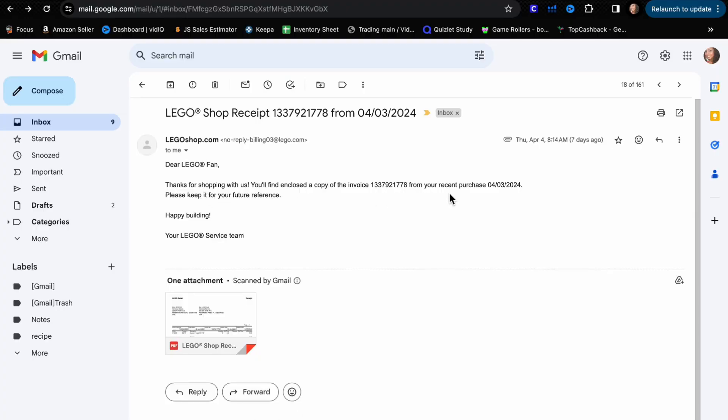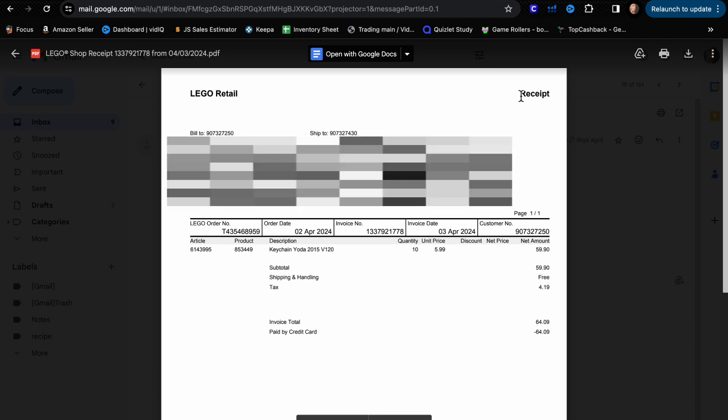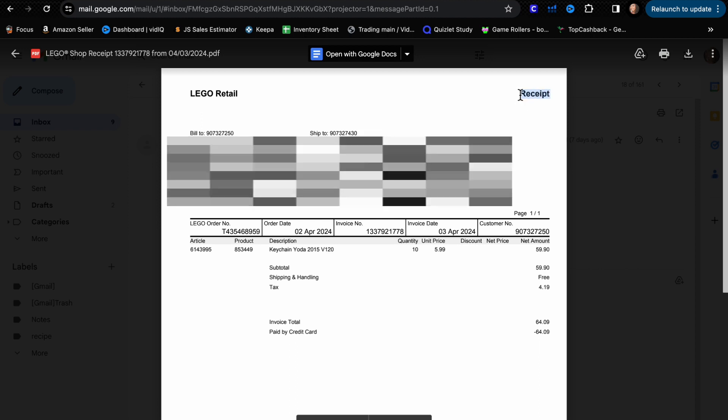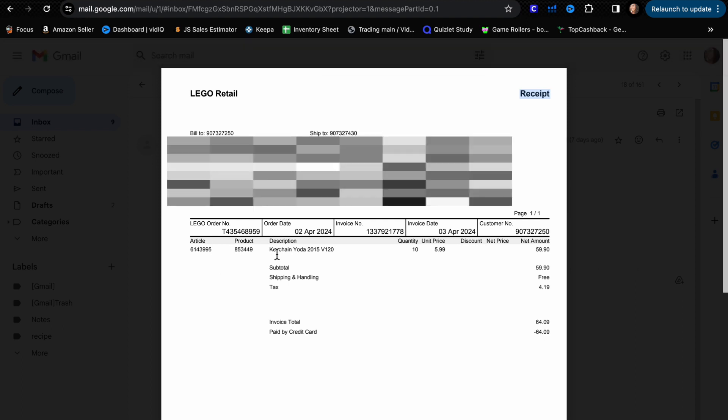Maybe two or three days later you should receive an email — 'Thanks for shopping with us, enclosed is a copy of your invoice.' When you open it, it'll have all the information. Note that it says 'receipt' — Amazon does not like the word receipt, so what you can do is use Adobe, or take a screenshot, and just write 'invoice' there instead. You'll see the product, description, quantity of 10, the price, and how much you paid.